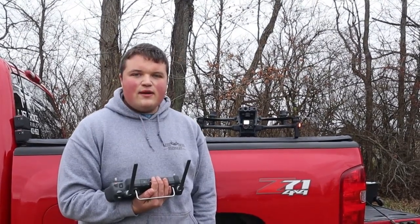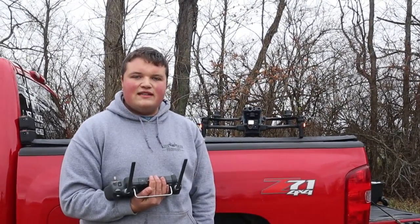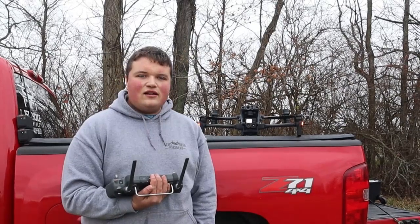Hey, this is Xander with Elite Deer Recovery. Today we're out here on a super overcast day, hardly any sun showing, and we're going to do a herd analysis on this 100 acres.